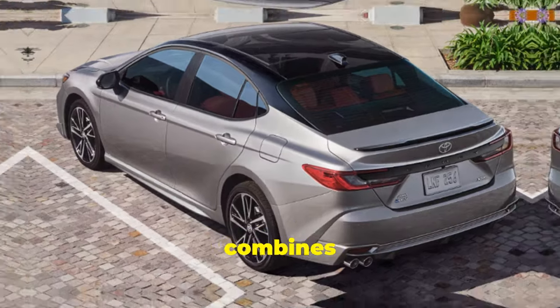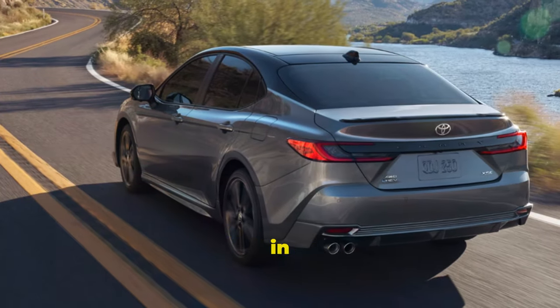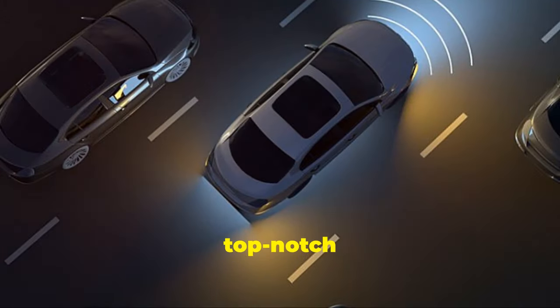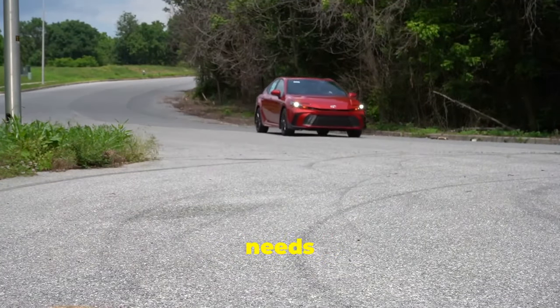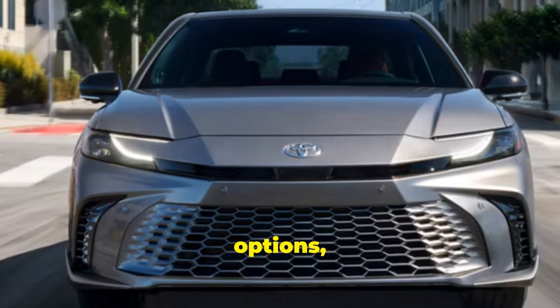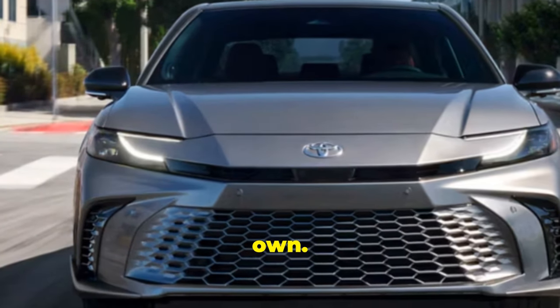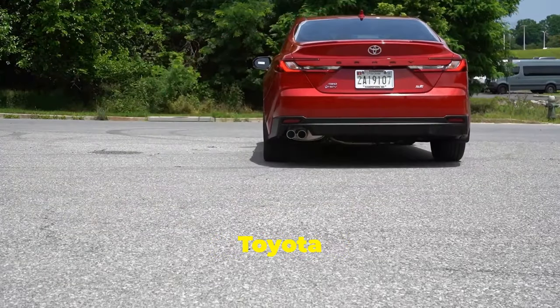The 2025 Camry combines sleek design with advanced technology, making it a standout in its class. With top-notch safety features and impressive fuel efficiency, it's designed to meet the needs of modern drivers. Plus, with a variety of customization options, you can make the Camry truly your own. Experience the joy of driving with the 2025 Toyota Camry.